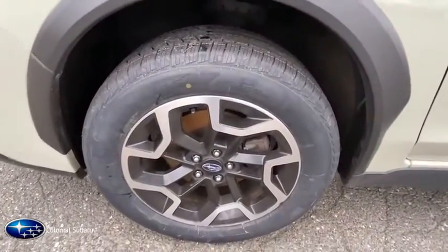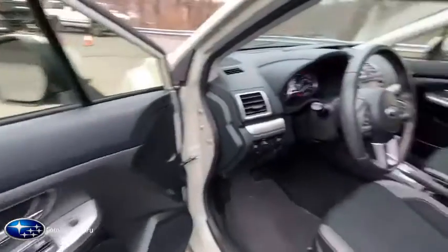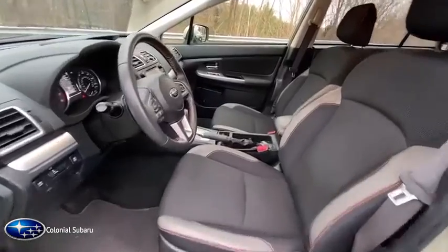Traction control, keyless entry, heated seats, leather-wrapped steering wheel, power steering, cruise control, fog lights, power windows, power locks, clock.